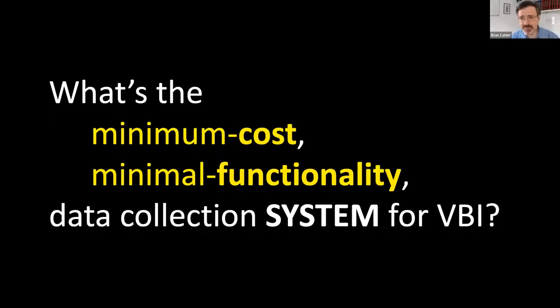The question he ended up asking was: what is the minimal cost and minimal functionality system that could be deployed to collect volunteer bathymetric information (VBI)? And to think about this as a system rather than just an individual item — as we've heard from previous presentations, this is more than just the hardware. It's also about the software and infrastructure that go with it. What is the minimum possible case for all of these things to make a functioning system?